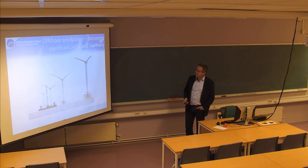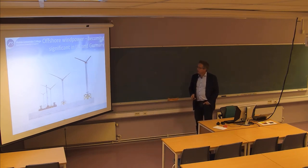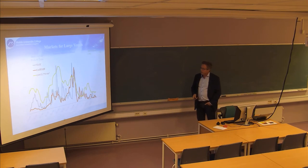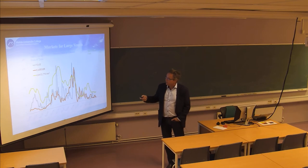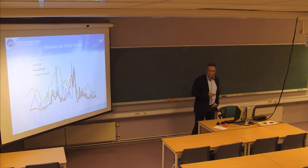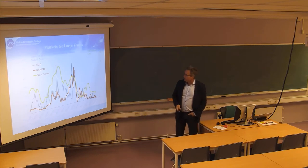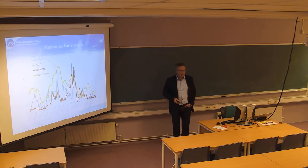Offshore windmills are out in the sea, with quite big developments especially in the UK and Germany. Looking at freight rates - the price you pay for hiring vessels or transporting cargo - the main picture is how volatile the market is: very big differences from the peak markets to the bottom.